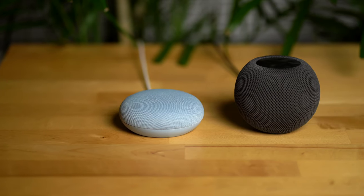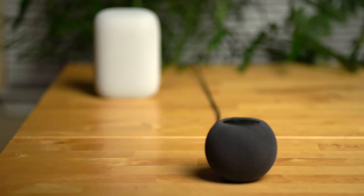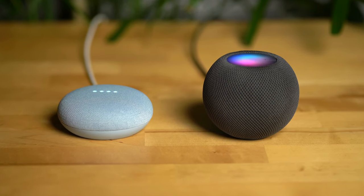Overall, I think the Nest Mini just does more for less. Sure, it doesn't sound quite as good as the HomePod Mini, but it plays well with both iOS and Android, integrates with way more services, has a more powerful smart assistant, and costs $50 less. If you want better sound, you can get the Nest Audio, which sounds better than the HomePod Mini and is the same price. Or you can get two Nest Minis for the price of one HomePod Mini. With this pricing structure and both speakers now supporting Apple Music, it's really hard to recommend the HomePod Mini. In my opinion, the Nest Mini is clearly the better buy.